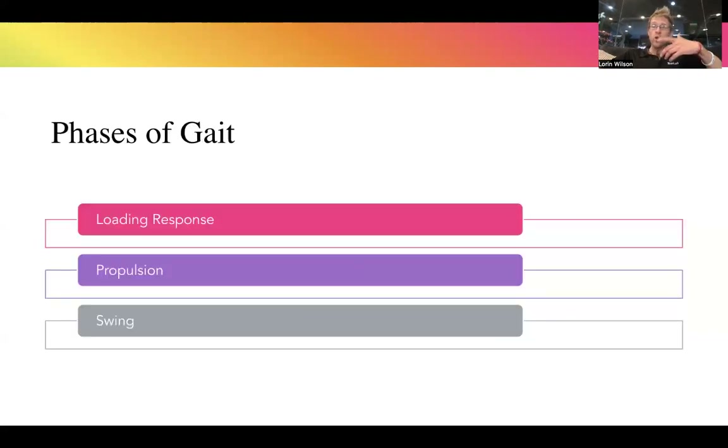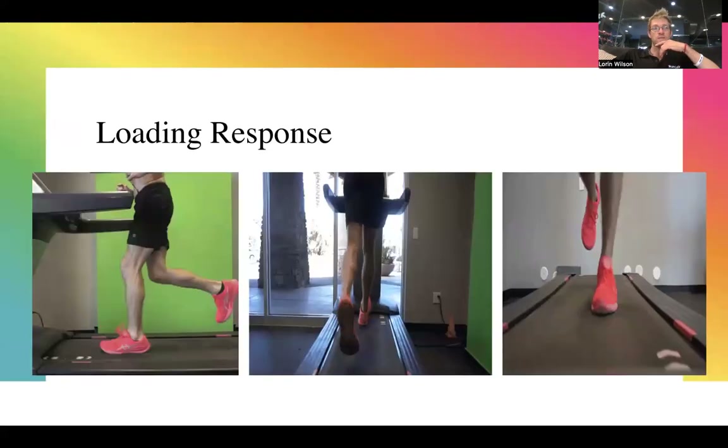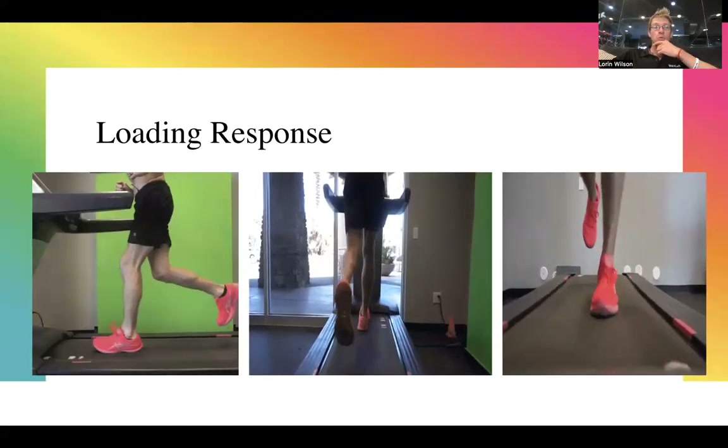The phases of gait: first is the loading response — how well do you accept load when you're on one leg. Running, when you really look at it, is just a series of single-leg squats to hop, over and over again. When you land and absorb all that load, what does that look like? Propulsion is once you accept that load — the ground reaction force enters your muscles, tendons, and skeleton — how well do you take that force and turn it into forward momentum?